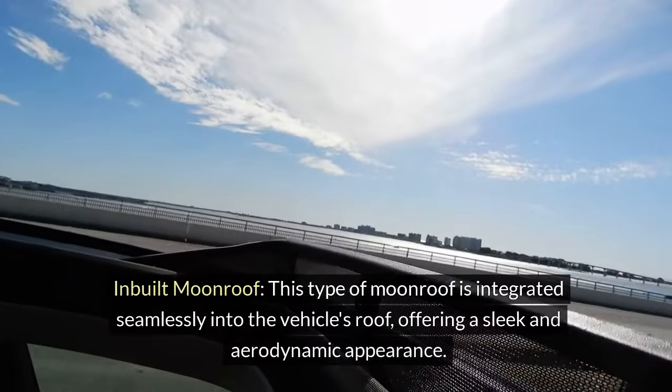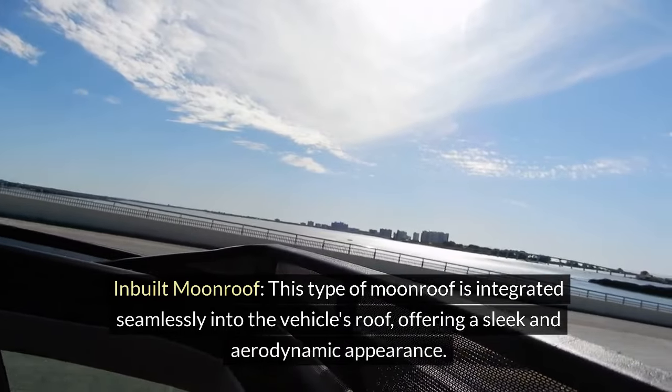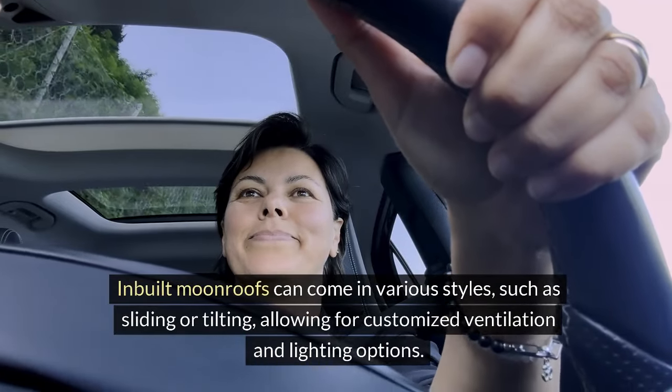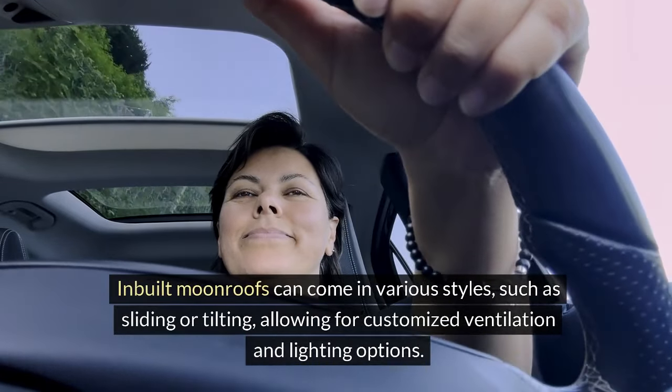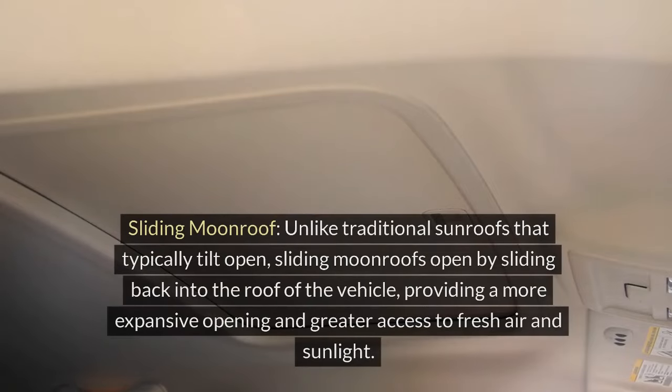Inbuilt moonroof: This type of moonroof is integrated seamlessly into the vehicle's roof, offering a sleek and aerodynamic appearance. Inbuilt moonroofs can come in various styles, such as sliding or tilting, allowing for customized ventilation and lighting options.